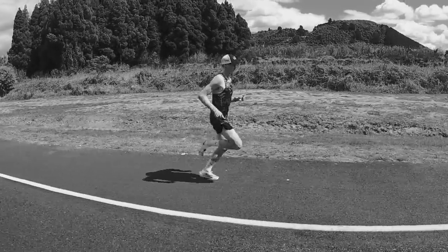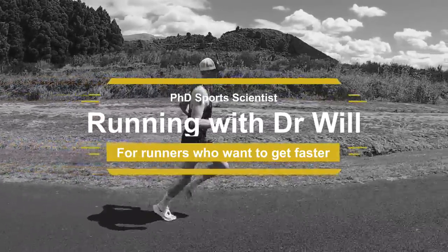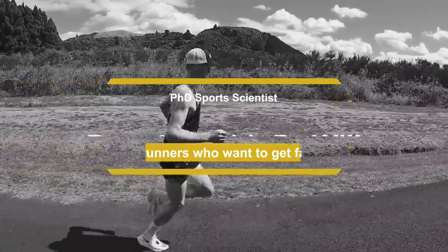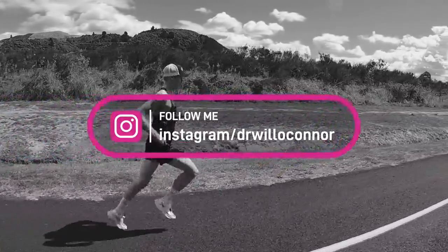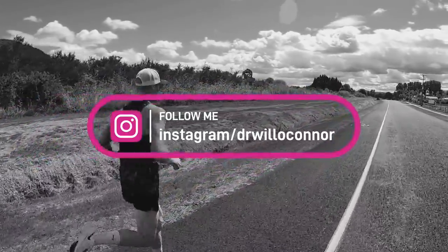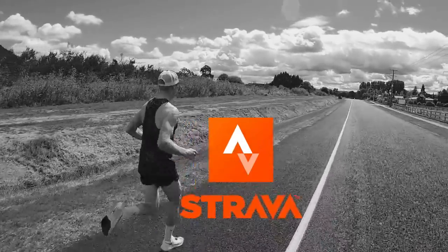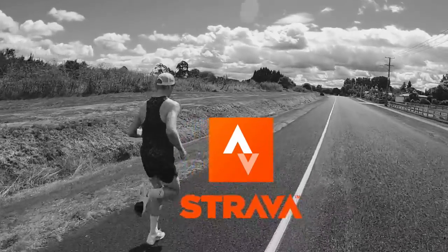All right guys, until next time, happy running. Thanks for listening. If you're looking for more tips, tricks, and advice, follow me on Instagram at drwilloconnor and share, like, review, and give some stars for the episode — it really helps me get the word out. Give me a tag on Instagram and I'll share you in my stories and reach out via the DMs. Until next time, have a good one. Bye.